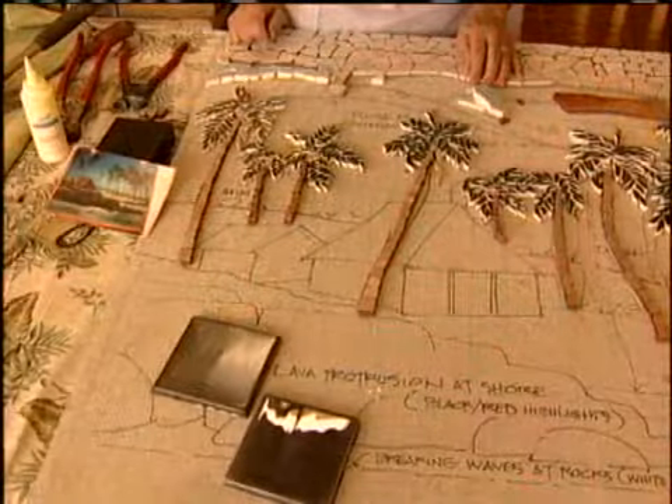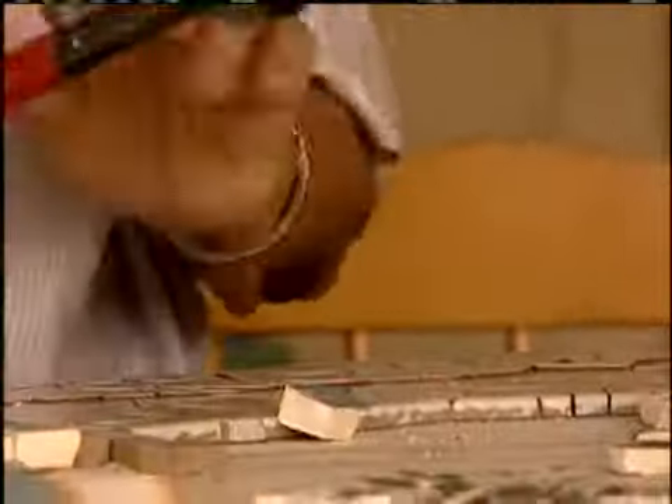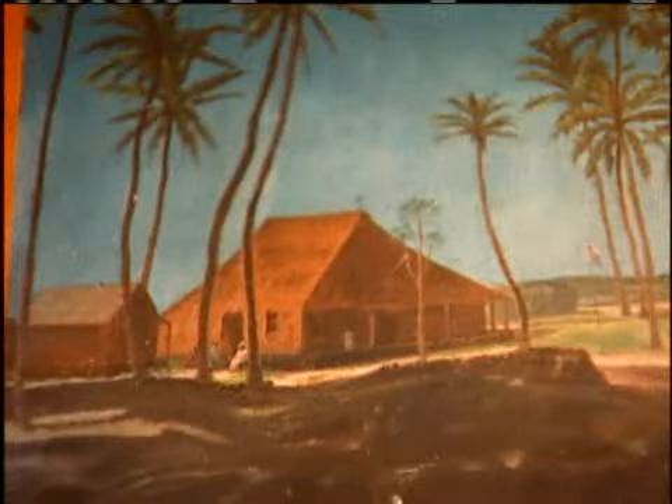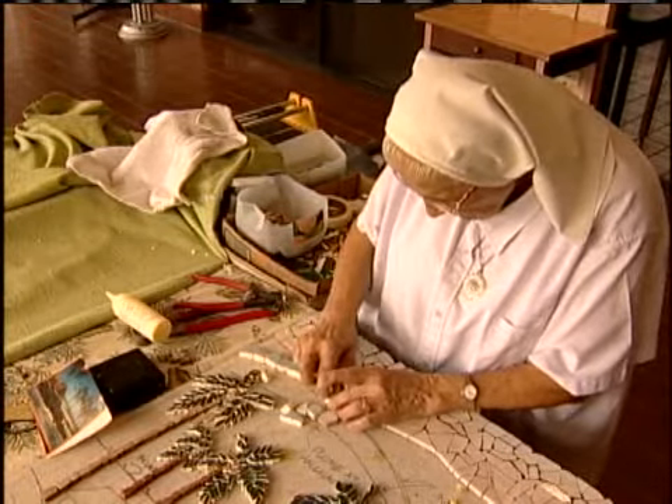Sister Dorothy has just completed the foliage of a new mosaic. Tiles donated from ceramic outlets are cut into shape, fitted into the puzzle, and glued down. It depicts one of Damien's first churches that he built on the Big Island — one that was devoured by the volcano. Very little is known about this church.